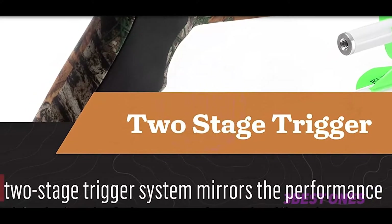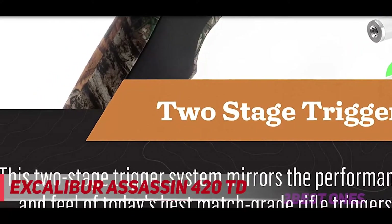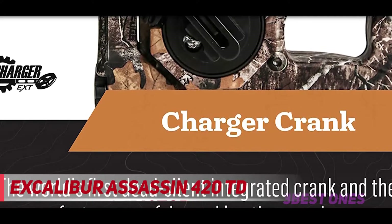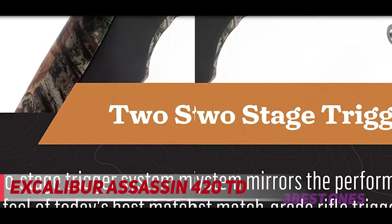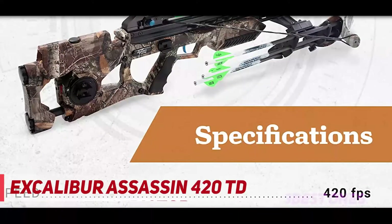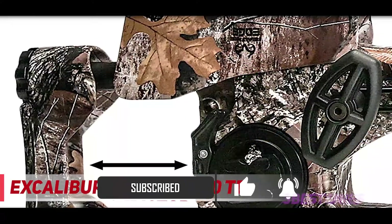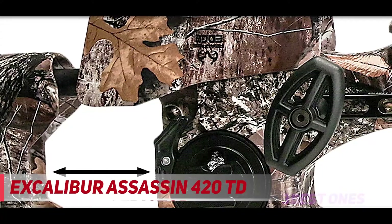And number one on this list: the Excalibur Assassin 420 TD. This is a slightly expensive yet very powerful crossbow with solid performance, and if you want long-lasting quality, you need to invest in it. Unlike most competitors that go for the cam design, Excalibur decided to stick with their old-fashioned rugged build across all their crossbow models, and the Assassin 420 TD is no different — and boy did it work. This crossbow is the epitome of durability and reliability.